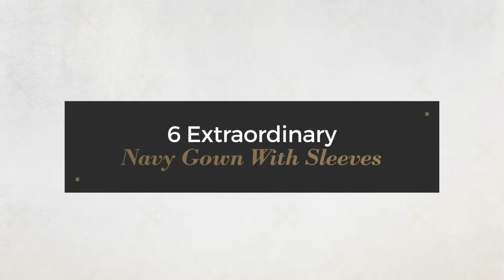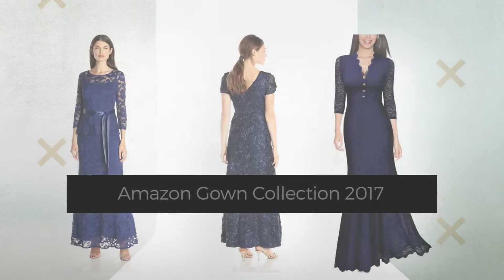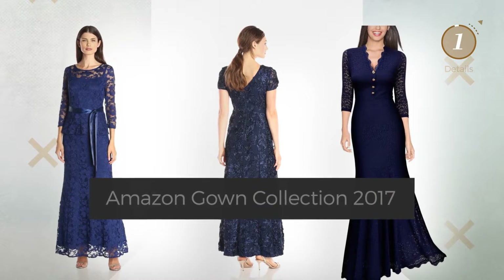6 extraordinary navy gowns with sleeves, handpicked from over 3,000 fashion designers' catalogs. At any time, click the circle and get the details about your favorite dress.